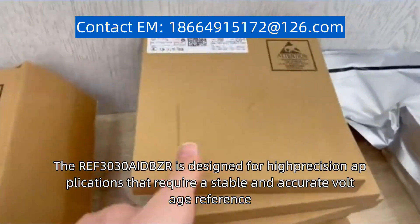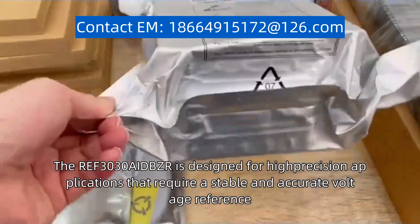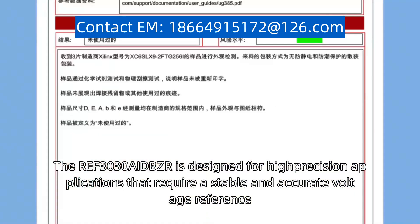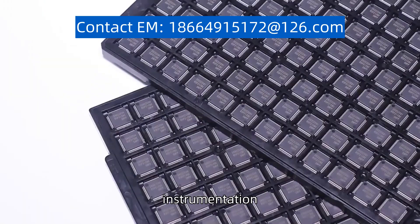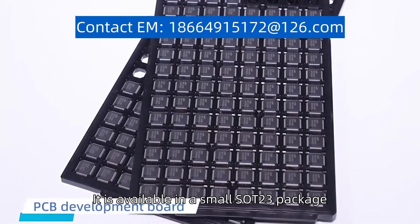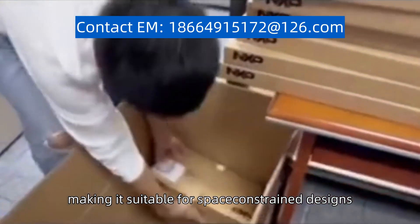The REF3030AIDBZR is designed for high-precision applications that require a stable and accurate voltage reference, such as industrial control systems, instrumentation, and data acquisition systems. It is available in a small SOT-23 package, making it suitable for space-constrained designs.